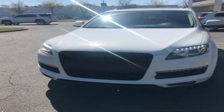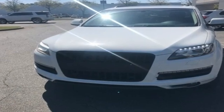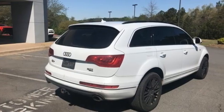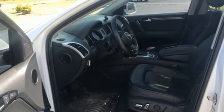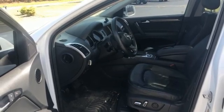Edmunds.com explains Audi has managed a high tech presentation without a sacrifice in comfort or warmth. Audi forges sophistication and performance into each iconic vehicle. Take it for a test drive today.